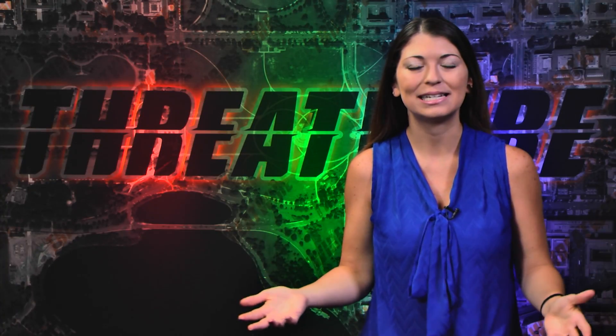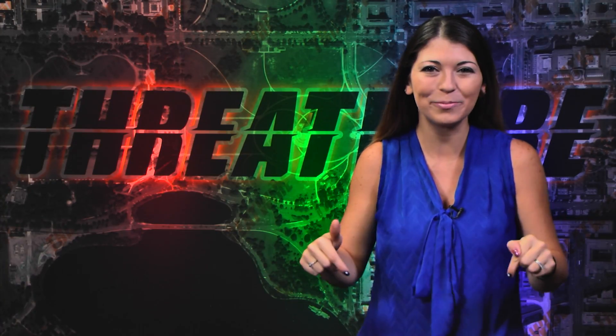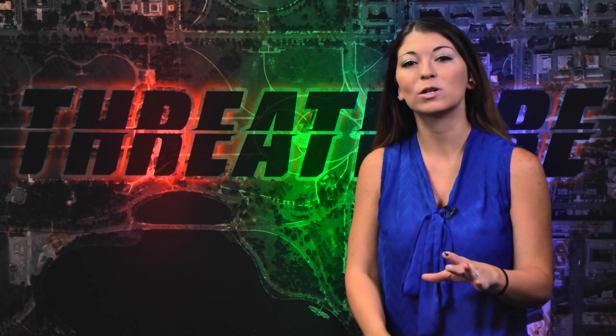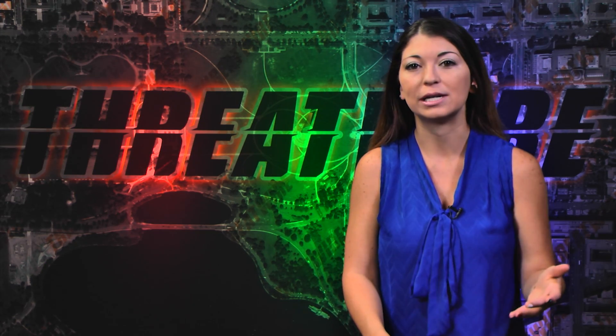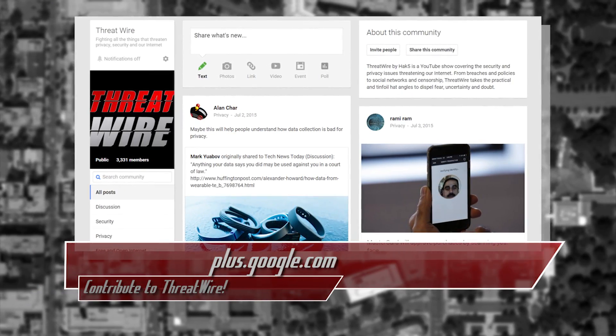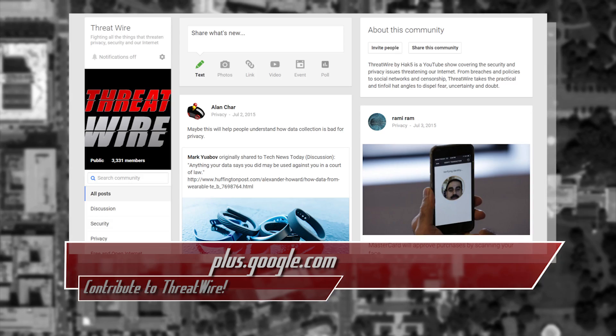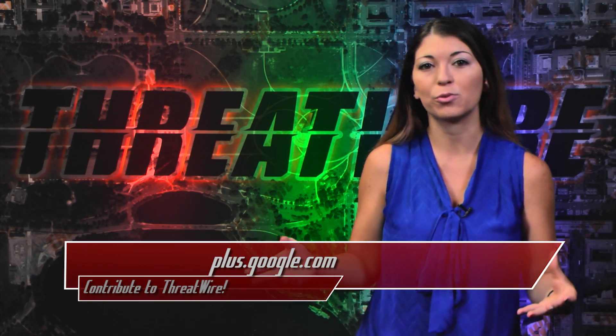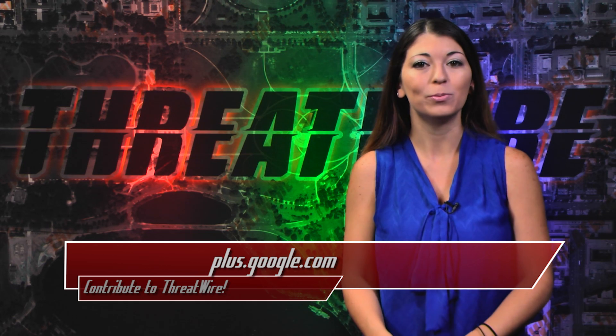I don't have any featured comments today, but comment below, guys. It's really important. I really want to know what you guys think about all the different stories. But I did want to take a moment to remind you guys that we have a Google Plus community dedicated to sharing news about what's happening in security and privacy. We may even use some of those stories for the show and give you props there too. So simply search for ThreatWire in the community section of Google Plus to find us.